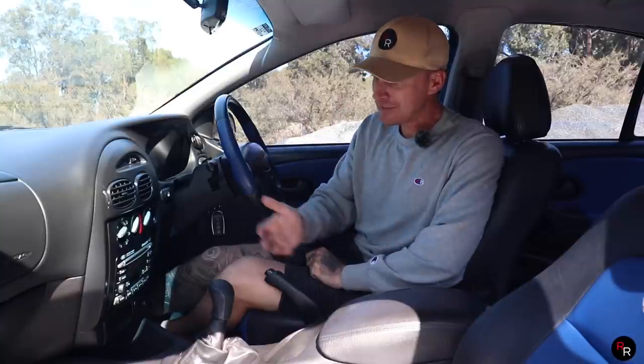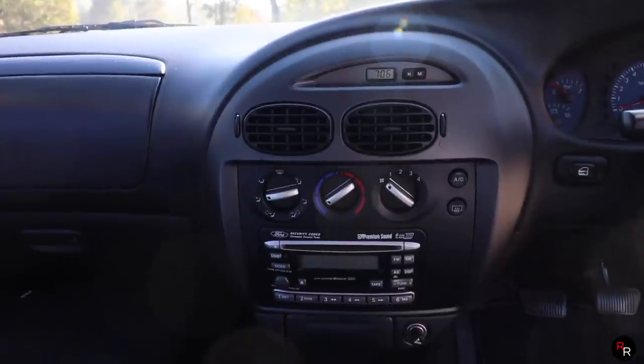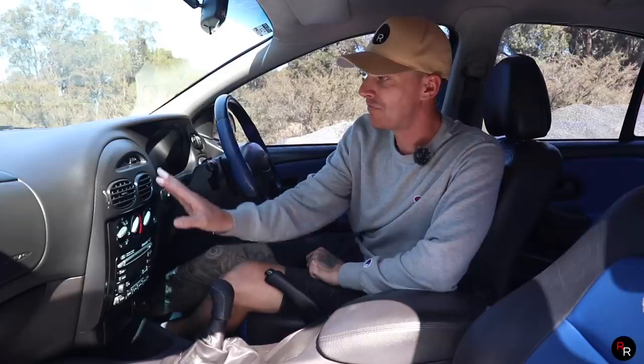And it is just so basic in here. Think of an AU and it's basically what you see — a super basic console, really super basic radio, climate controls, vents.